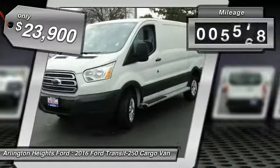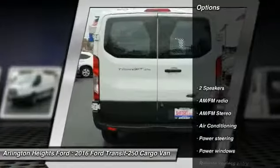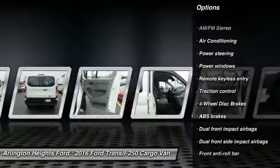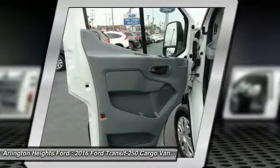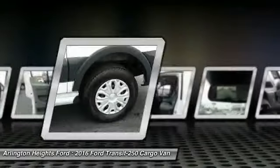This vehicle has less than 9,000 miles. Here are some of this vehicle's great options: traction control, dual airbags, air conditioning, power steering, four-wheel disc brakes, AM FM stereo radio, power windows, electronic stability control, tachometer, and panic alarm.